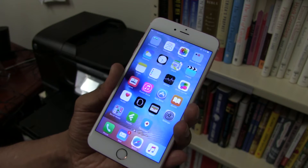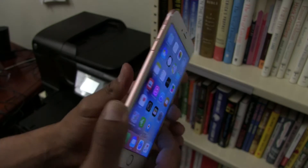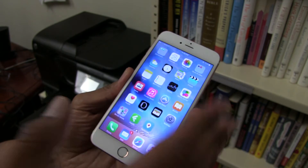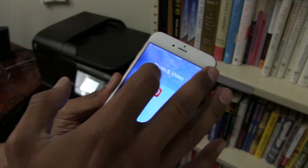Hey guys, welcome back — this is Bernardo from BTNHD, and yes, I finally got the iPhone 6S Plus, got the rose gold. I'm excited, but really for only one feature, and that's the 4K recording within the camera app.